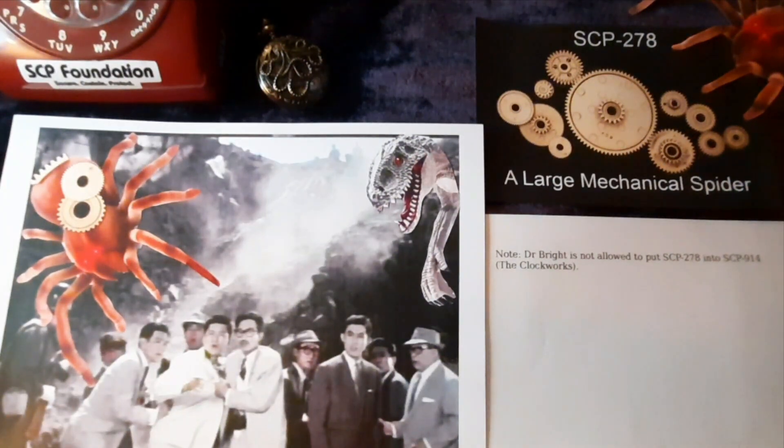The average length of SCP-278 is about 16.5 meters or 54 feet from the epistosoma, or the abdomen, to the tip of the furthest leg in the highest part of the main body. It sits about 8.2 meters or 27 feet off the ground.